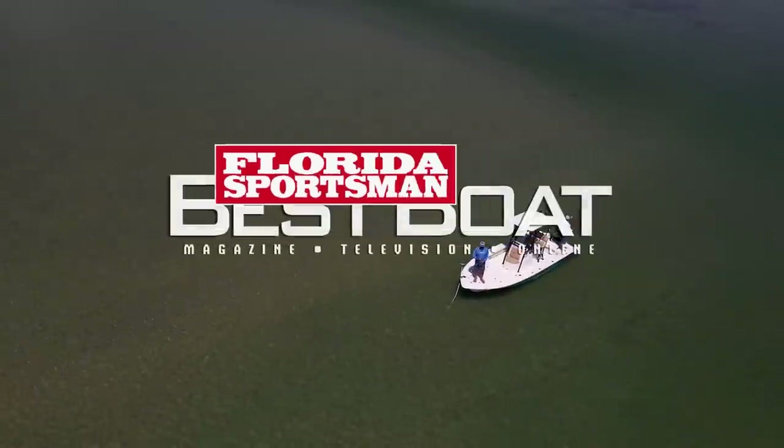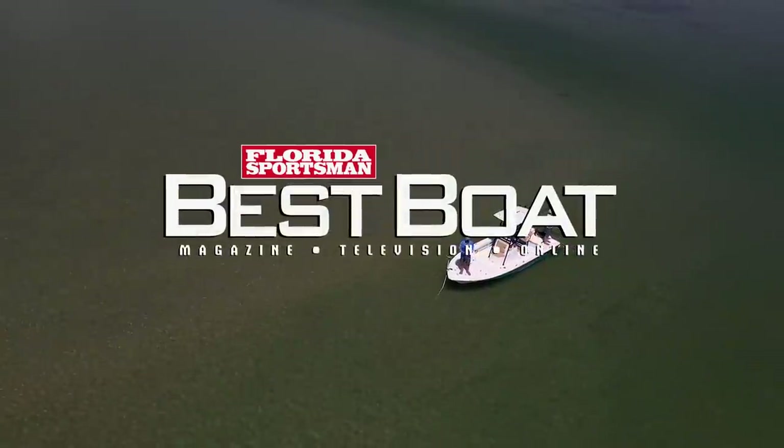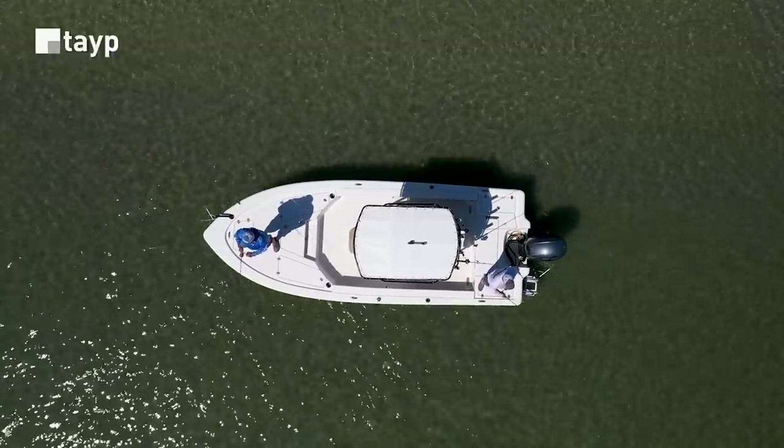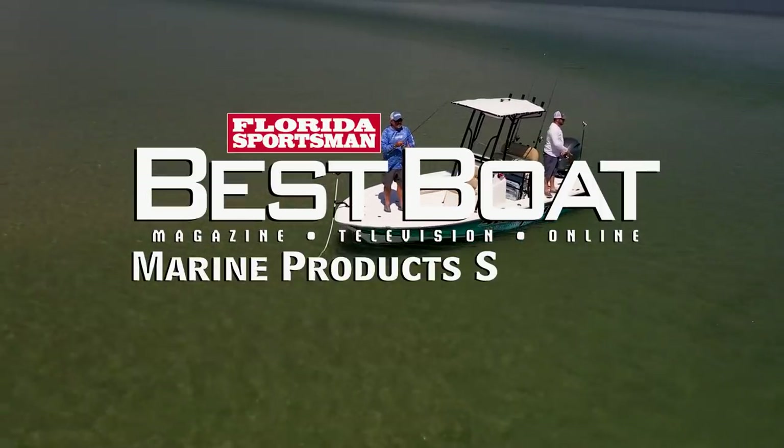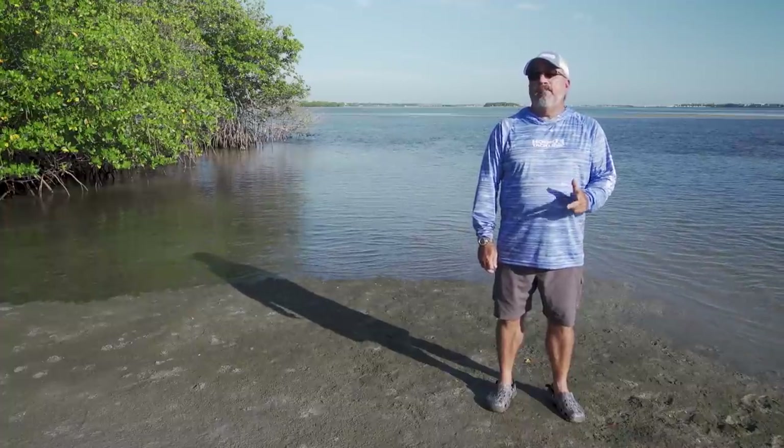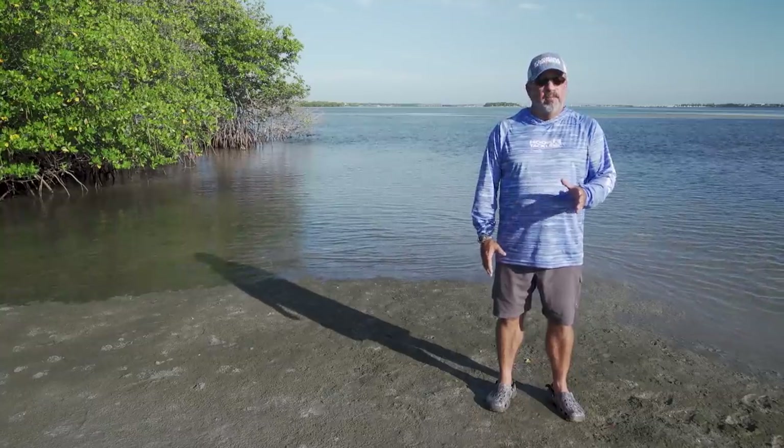Welcome back to Florida Sportsman Best Boat. There's not a single product that has changed the face of shallow water boating and fishing more than the shallow water stake anchor. Whether you're fishing or relaxing on the sandbar, being able to stop your boat without having to pull an anchor out and set chain and line is going to make your day a lot simpler. Today we're going to join Matt from Stay Put Anchors and have a look at his affordable and simple solution.